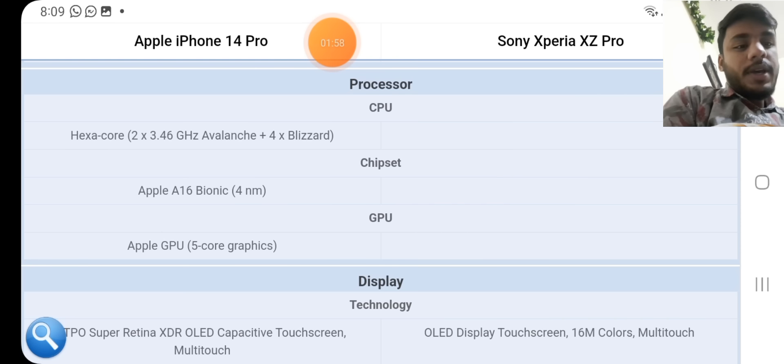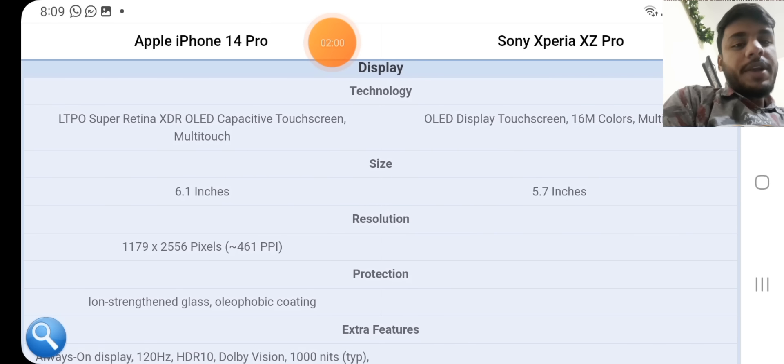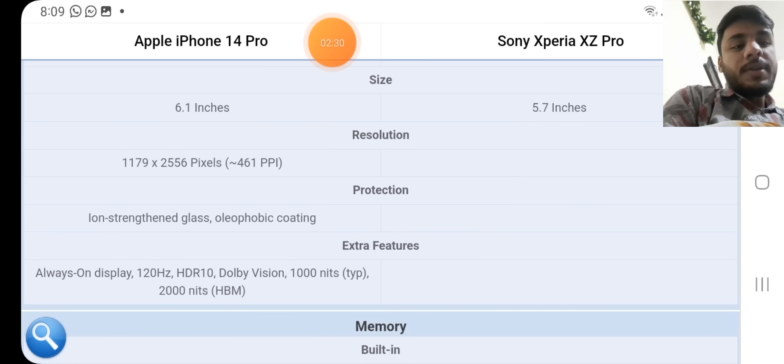Display technology on the iPhone: LTPO Super Retina XDR OLED capacitive touchscreen, multi-touch. Sony: OLED display touchscreen, 16M color multitouch. Size: 6.1 inches on the iPhone, 5.7 inches on the Sony. Resolution: 1179 x 2556 pixels, 461 PPI on the iPhone; resolution not available for the Sony.